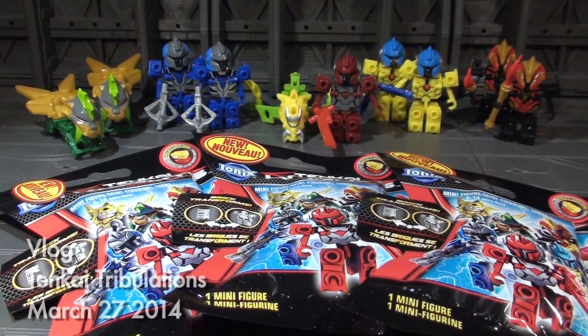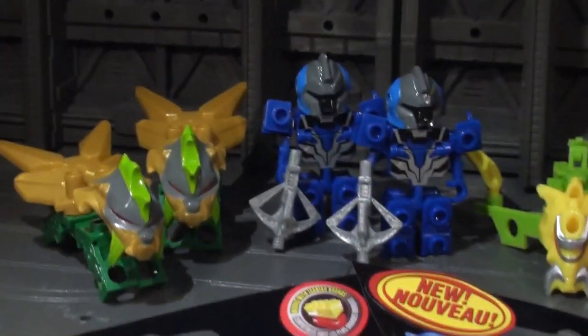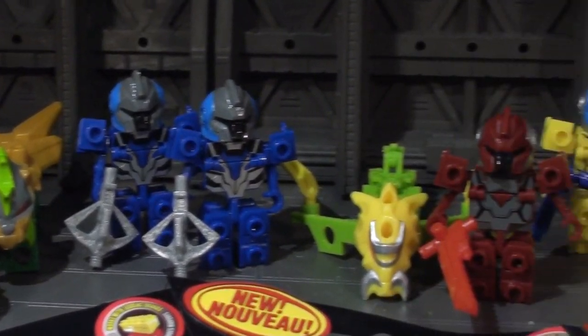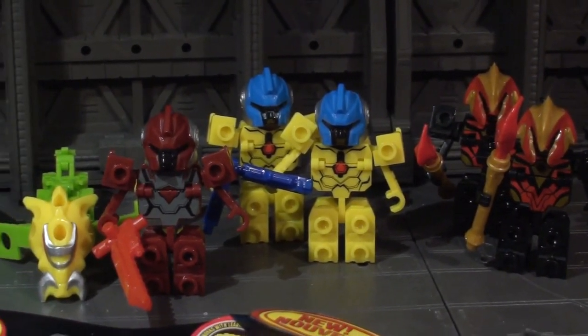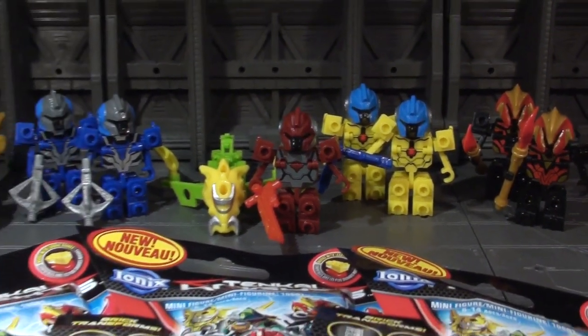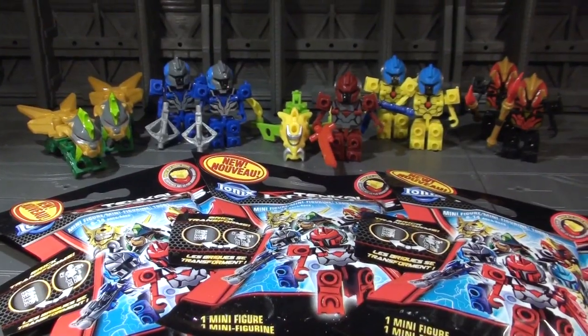I've been collecting these blind bag Tenkai Knights figures and I wanted to get two of each because they're all like null characters. Like you take a look at them, they're all blank-face dudes and they're all color coded — a lot of them are color coded to characters. It's like, hey, these figures would be perfect to have one on either side of a bunch of little character minifigures. Why don't I collect two of each?